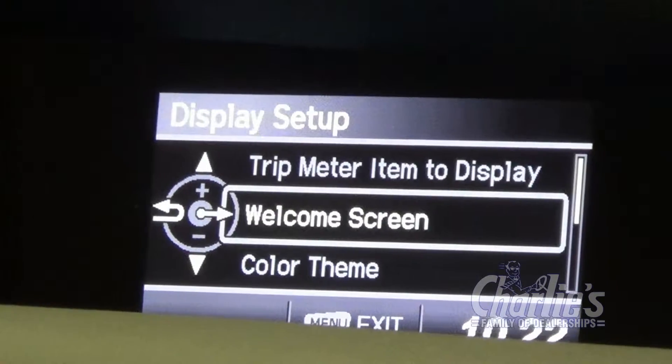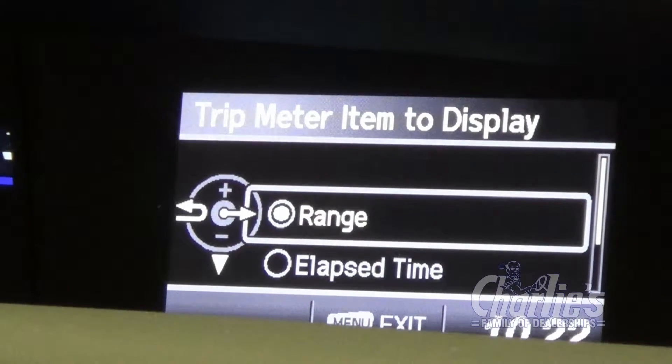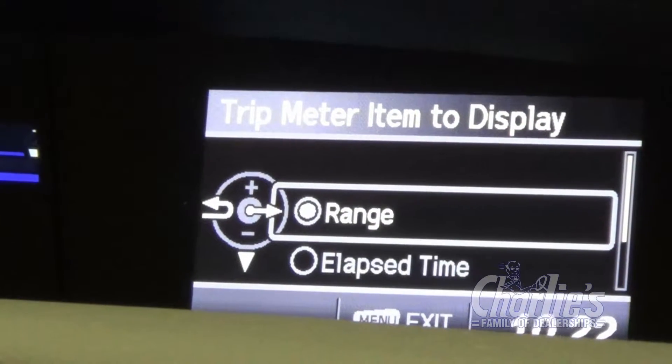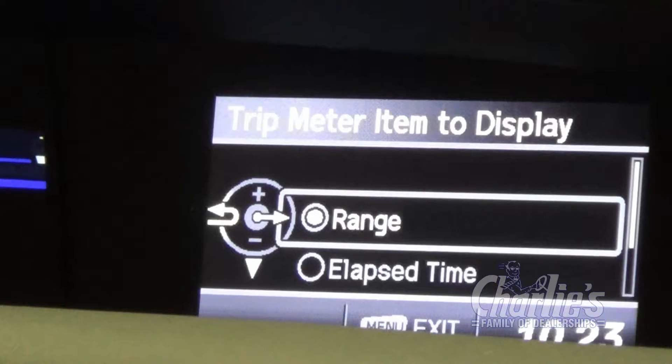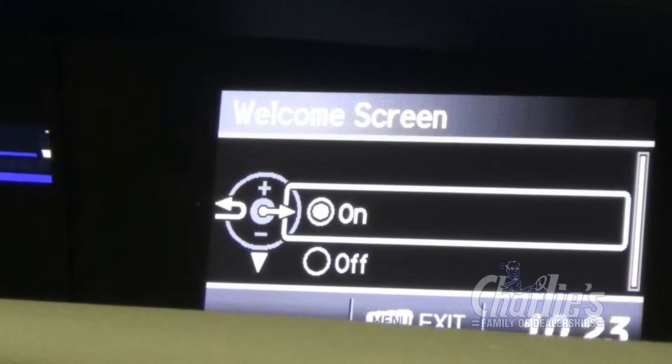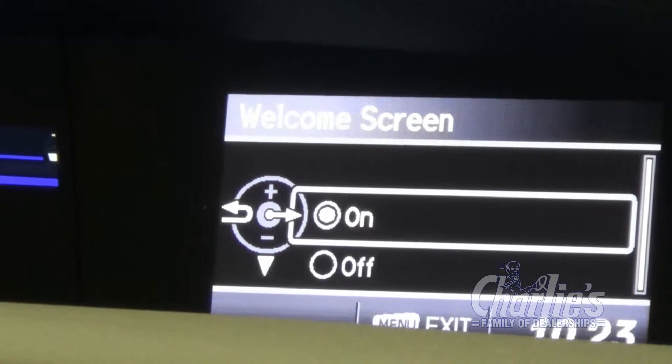So we're going to go to display setup. Trip item to display — we like to show range. You can show elapsed time or average speed, but by showing range, it'll actually tell you how many miles you have left in the tank. The welcome screen we definitely want on — if your welcome screen is off, the entire screen would be blank.